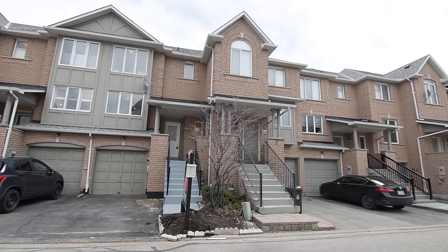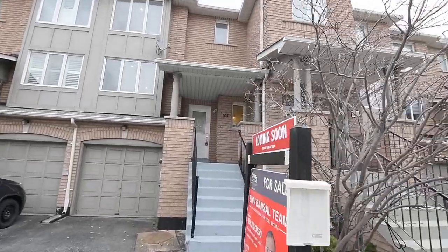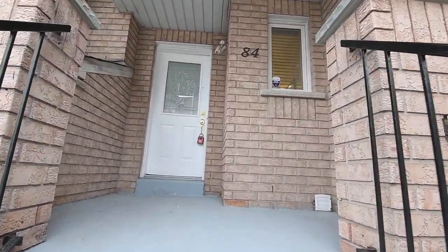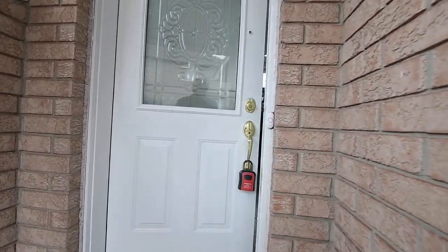Welcome to 1075 Ellesmere Road, Unit 84, a spacious 3-plus-1 bedroom multi-level townhome with three washrooms situated within the West Brookdale Condominium complex, which enjoys a fantastic central location in Toronto's well-established Dorset Park neighborhood.